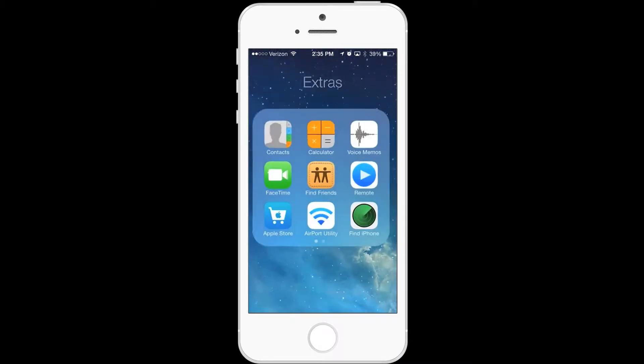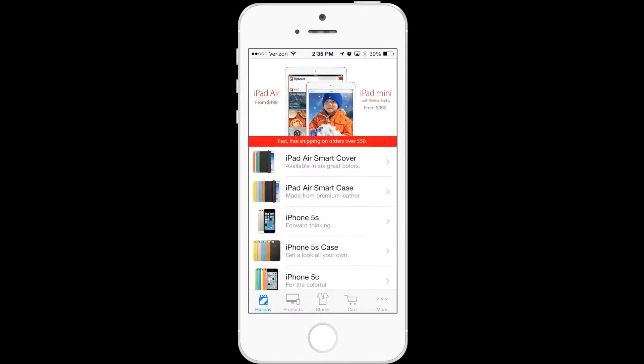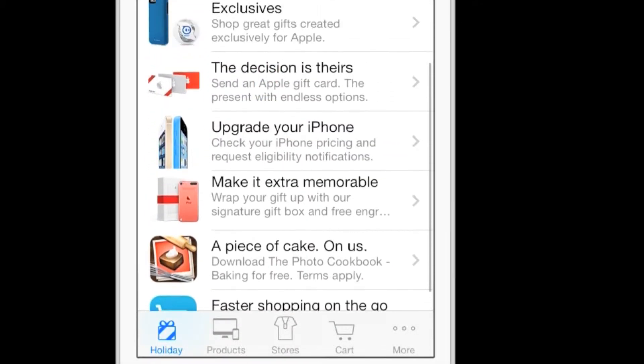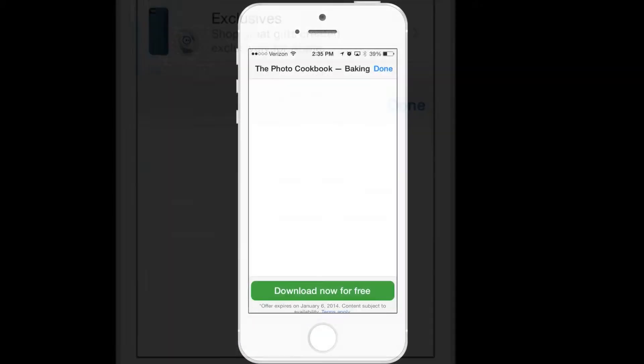Up next, I've got a really cool app for you. We're going back to the Apple Store app, and if you scroll down, you will see a piece of cake on us. Apple, you're so clever.